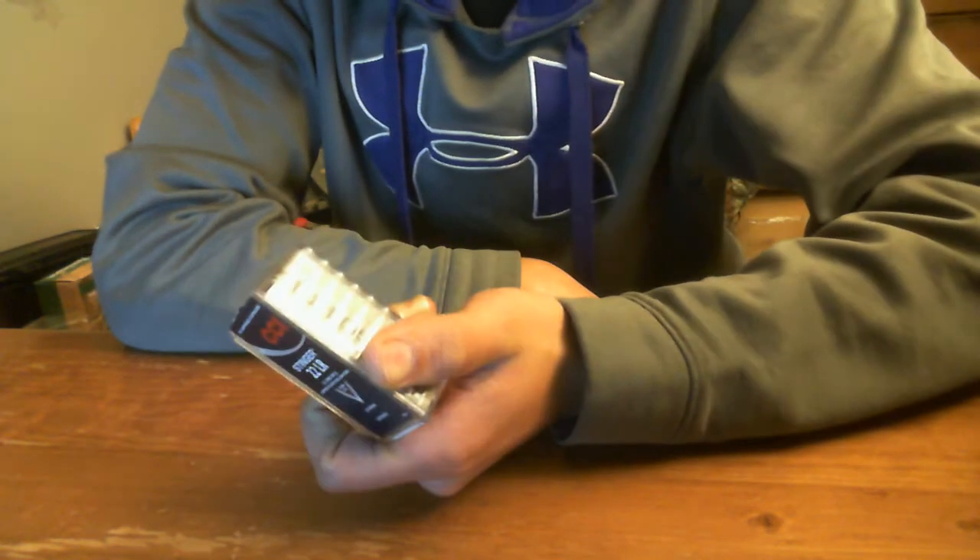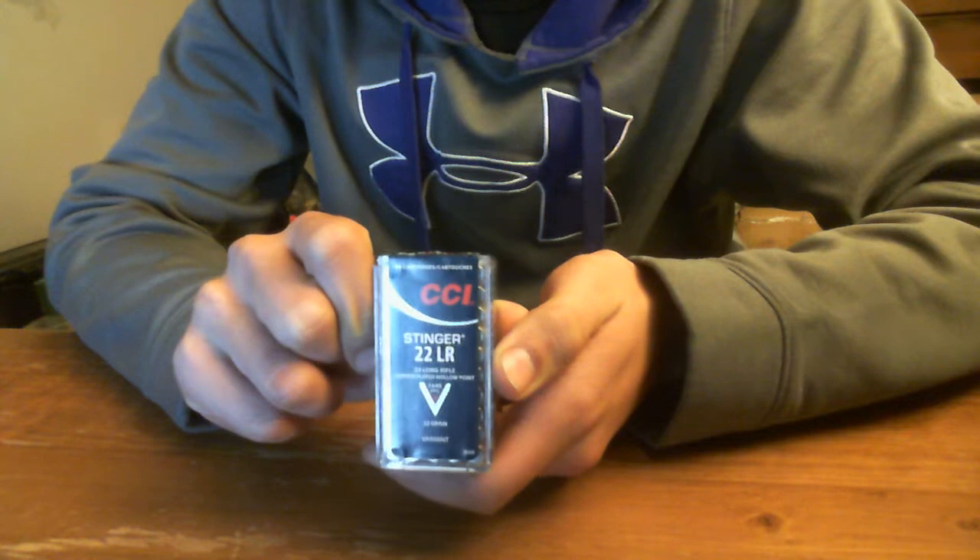Hey guys, it's Outdoors New York 52 and today I'm talking about an odd little round — the CCI 22LR Stinger. I went out a couple days ago and picked up two packs of them. They're usually sold in a pack of 50.